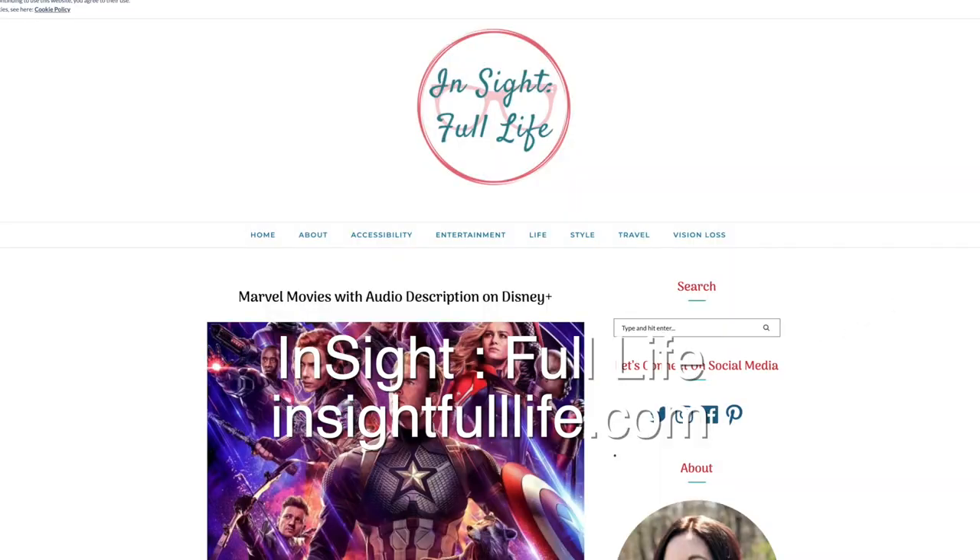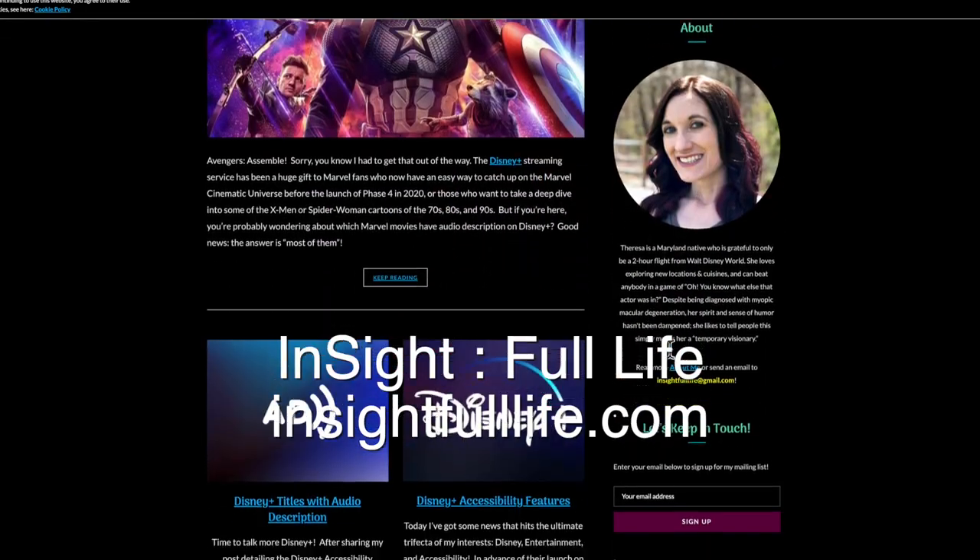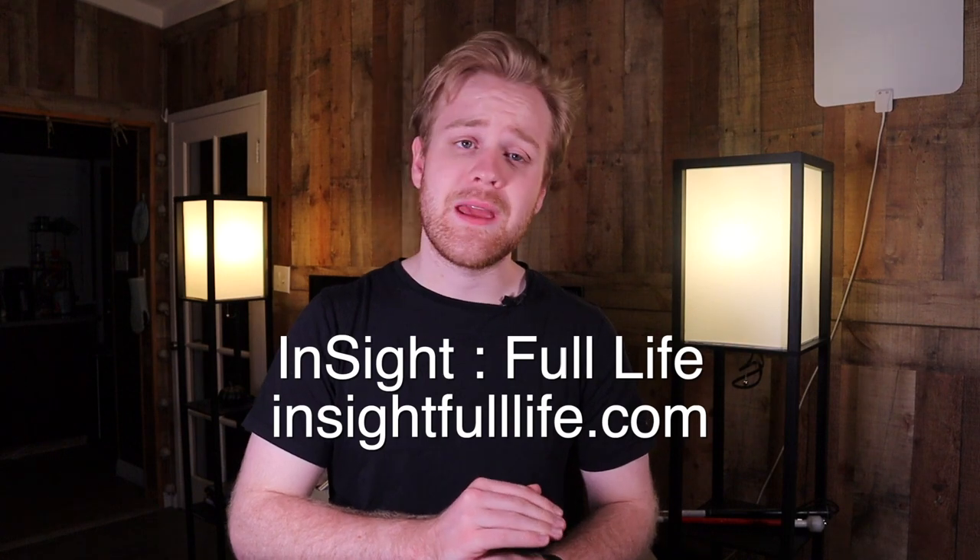Teresa asks: are audio descriptions for shows during their live broadcasts, or only when available to stream on demand? Here in the US, certain shows won't be audio described live. Networks are only regulated to broadcast a certain minimum number of hours of described content. If you can't stream a show, it might have audio descriptions on something like iTunes or Amazon Instant Video. I also want to give a quick shout out to Insightful Life — Teresa's blog — which covers accessibility and life as a visually impaired person, including Disney Plus's audio description efforts. She's got a great list of content that is audio described right out of the gate.